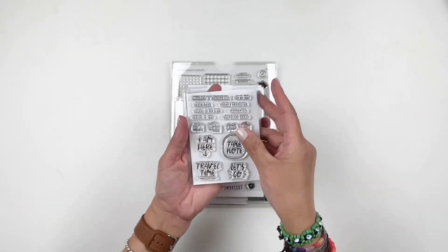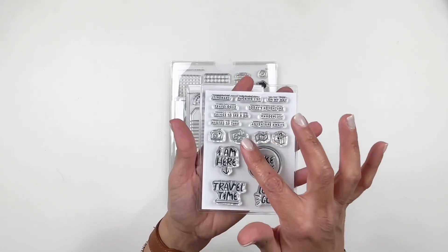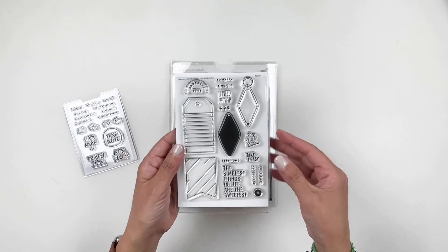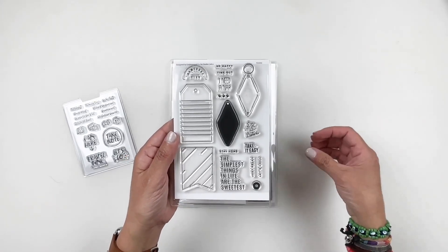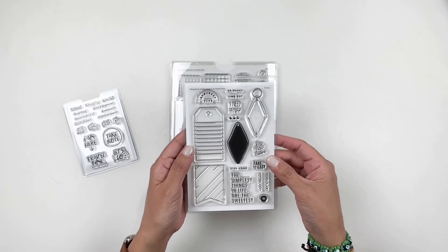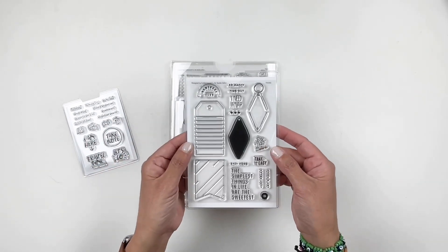Let's start with this 3x4 monthly stamp set — this is the April one. I love the luggage, the map, and the Polaroids. Those are so cute. Next up we have some tags, and there's a lot of travel-themed stamp sets this month. There's also a travel mini kit — it's adorable but was running behind so I wasn't able to get my hands on it yet. Definitely take a look; I will be linking it in the description box.